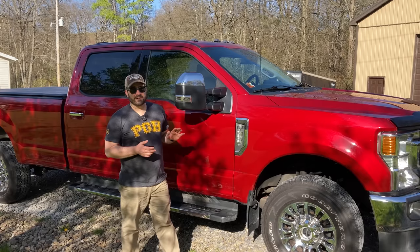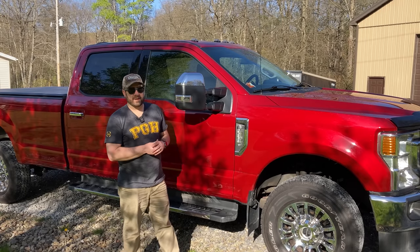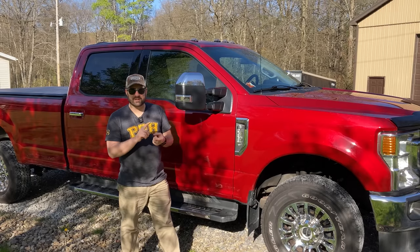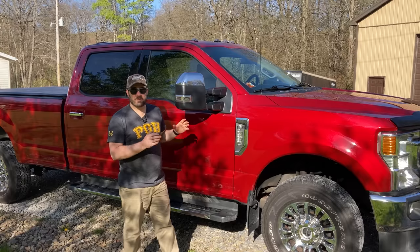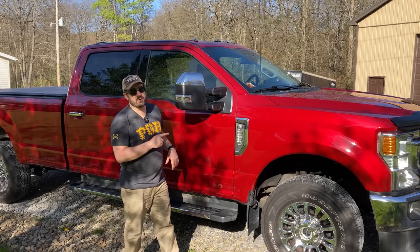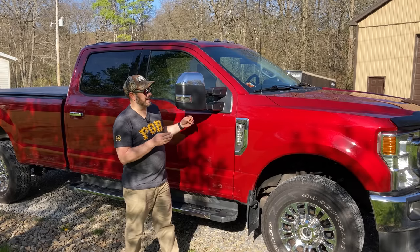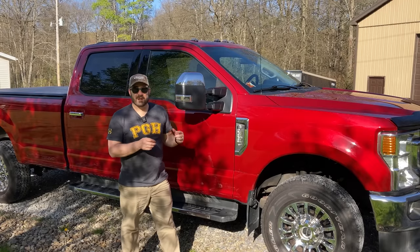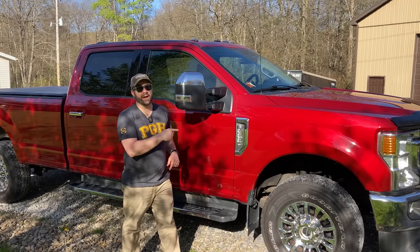The Super Duty cleans up really nice — you can see it looks beautiful here after a bath. We weren't originally looking for red; we were looking for maybe a silver or a tan, something a little easier to keep clean. But when you give this thing a good bath and it gets all shined up, people notice the red is a beautiful color, and now that we have it, we're so glad we have red.